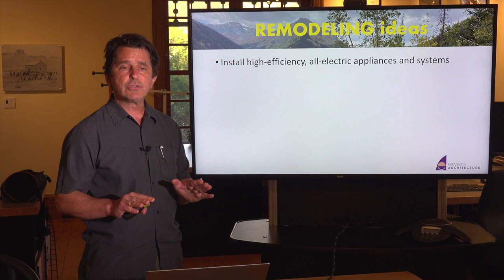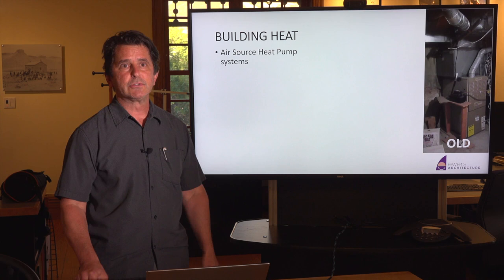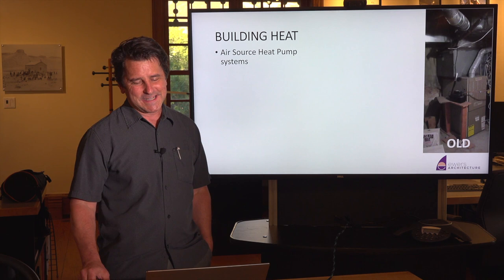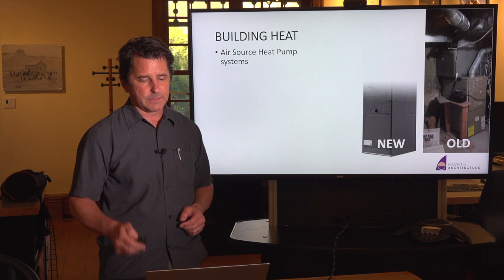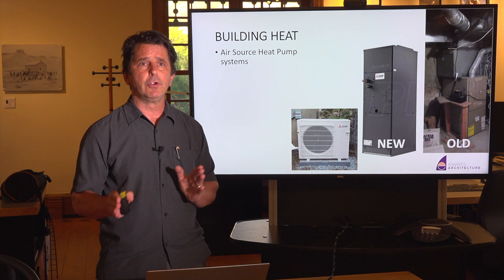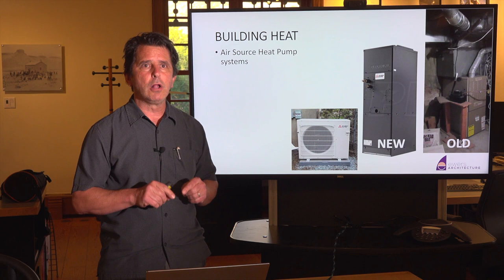Starting with high-efficiency, all-electric appliances and systems — look at installing them as you remodel your home, like your building heat. This forced air furnace — what we affectionately call 'scorched air' — is using natural gas to create a flame the air flows across. We can replace that with an air source heat pump system. It has a unit on the outside that looks kind of like an air conditioner, but it creates both heating and cooling and is a one-to-one replacement for your furnace. When your furnace is done and ready to be replaced, replace it with an all-electric central unit using mini-split technology.